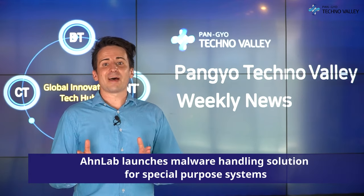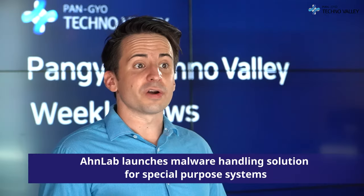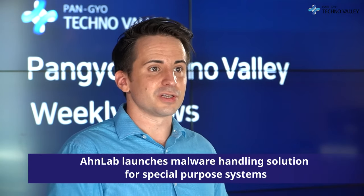OnLab launches malware handling solution for special purpose systems. OnLab introduced a malware handling solution based on manual inspection for special purpose systems or special environments where it is difficult to perform real-time inspection and engine updates.